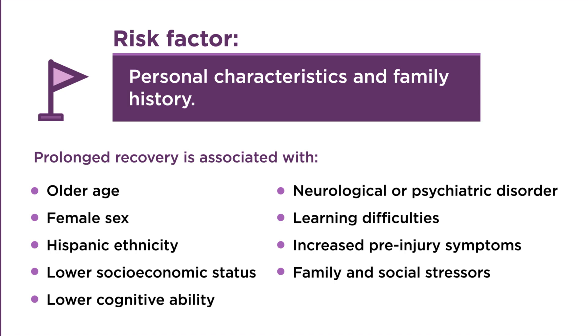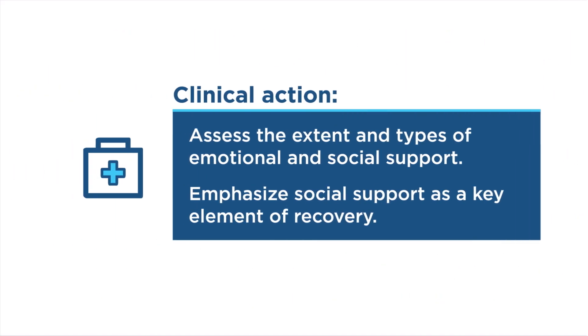Family and social stressors are also associated with prolonged recovery. Healthcare providers may assess the social supports already present in the child's life, including people who provide emotional support, problem-solving advice, constructive feedback, and positive affirmations. Emphasize social support as a key element of recovery when educating families and school professionals who will be interacting with the patient during recovery.